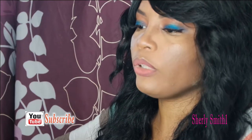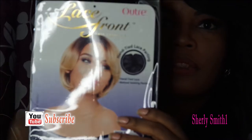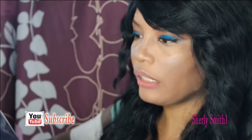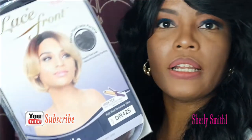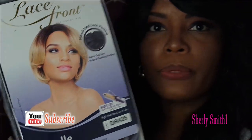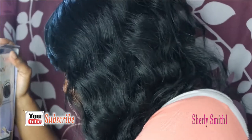I also got this really pretty lace front — it's a short unit and I'm really excited about this. It was $19.99 and it's called the Michelle lace front. I got it in the color DR425, and I can't wait to try this for the summer. This is one of my summer units that I've already purchased.